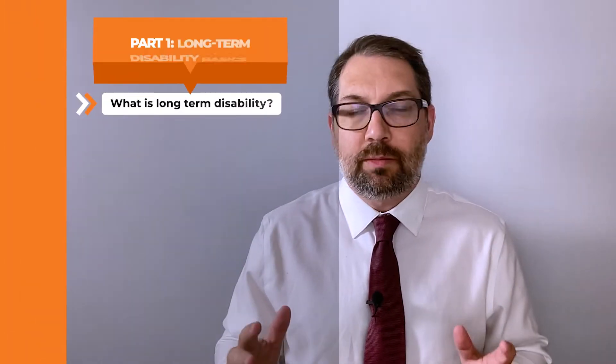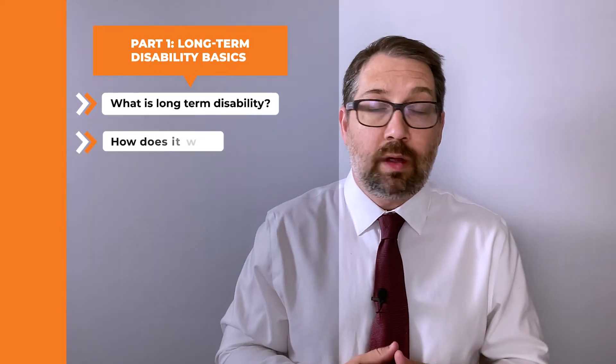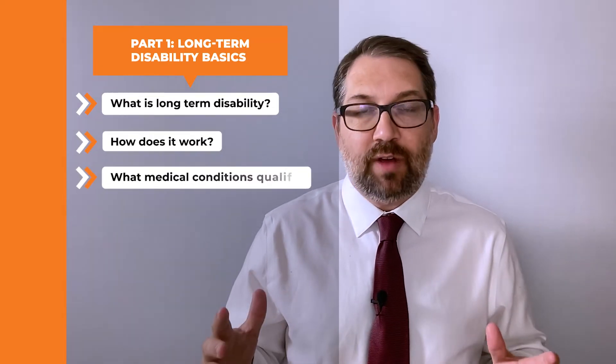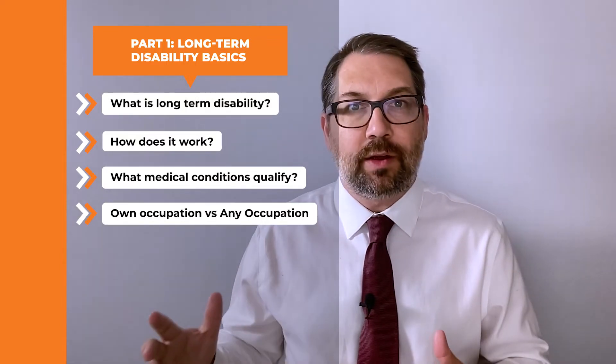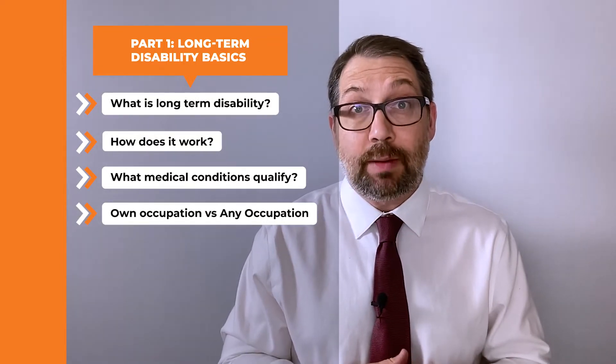Let's start with some basics. In this section, I'm going to cover: what is long-term disability, how does it work, what medical conditions qualify for long-term disability, and I'll talk about own occupation versus any occupation — a concept you're going to see come up quite often.